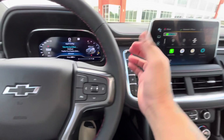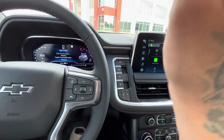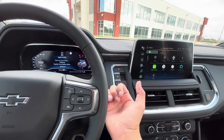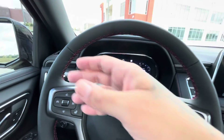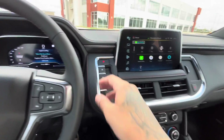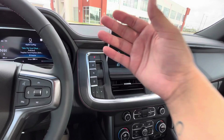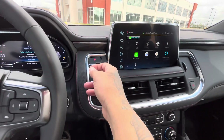You got your buttons right here — it doesn't have that gear stick anymore. It has buttons for parking, reverse, neutral, and drive. Of course you still have your wipers and your turn signal to switch lanes.